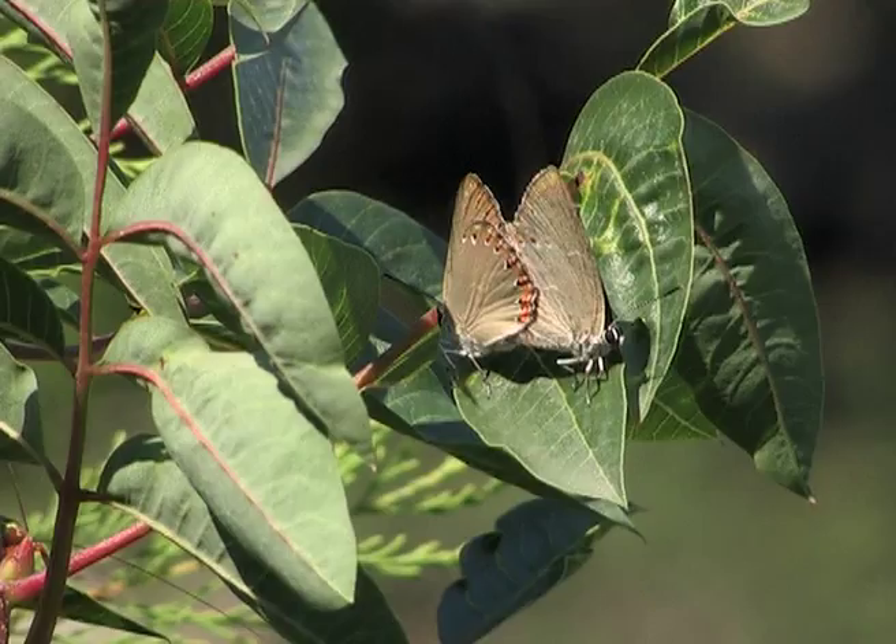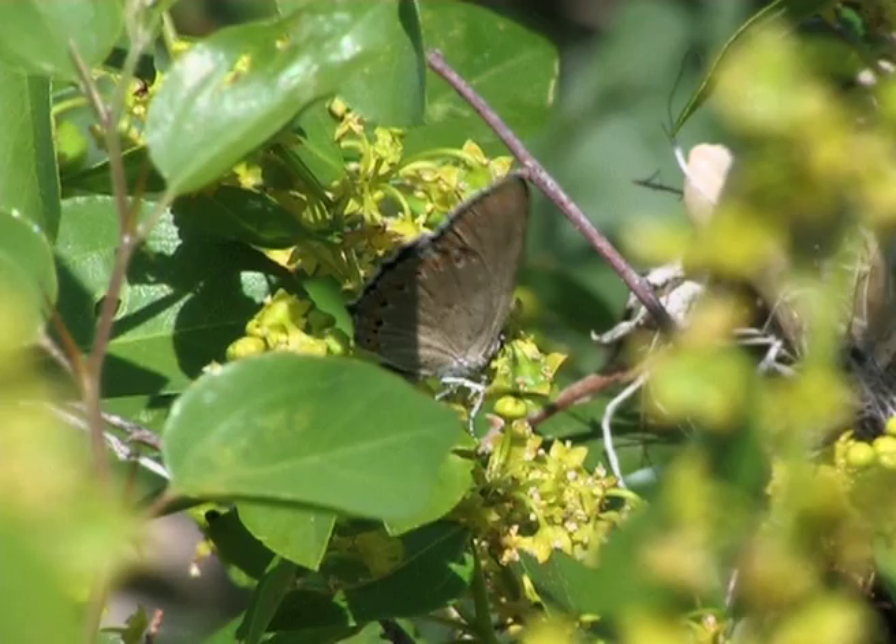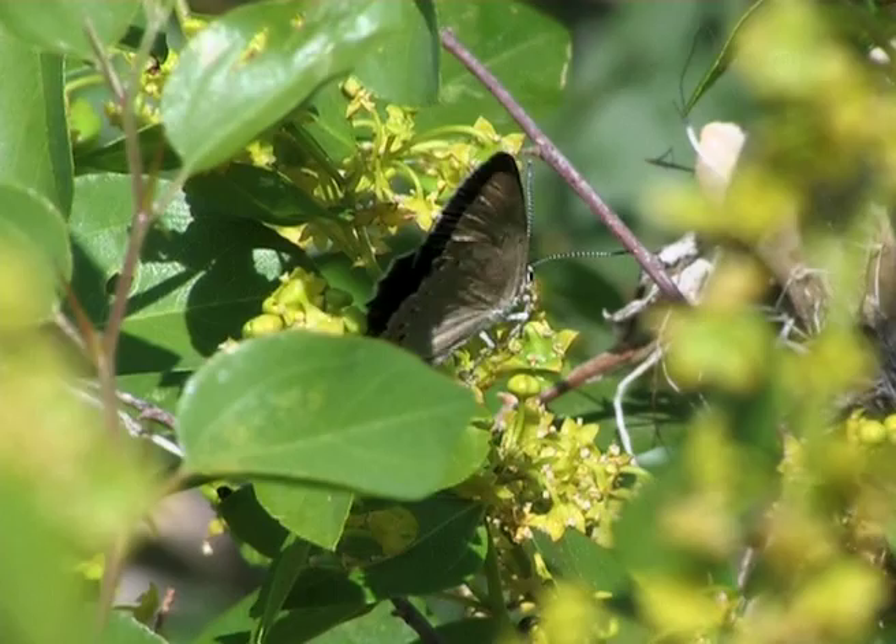The females lack the large blue markings which the males have on the front of their wings. The females only have a few small blue marks.